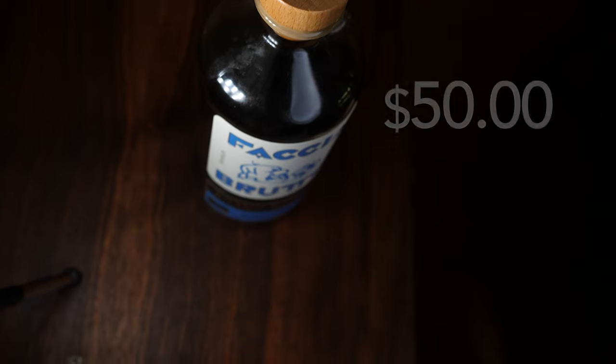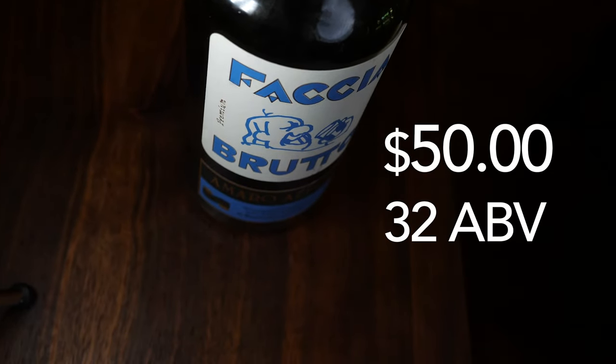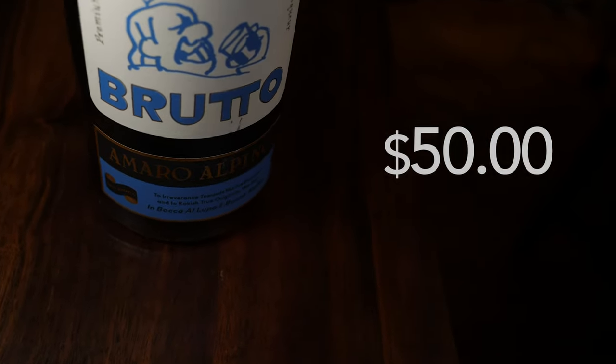Last but not least is Faccia Brutto Alpino. You might remember Faccia Brutto from my green chartreuse video a few weeks ago. This is one of the other bottles they make — they also make a cinnamon liqueur, a red aperitivo, a fernet, and another Amaro called Gorini which sounds like it might be a sweeter style. They also make the Centerbe, which is more like a green chartreuse.